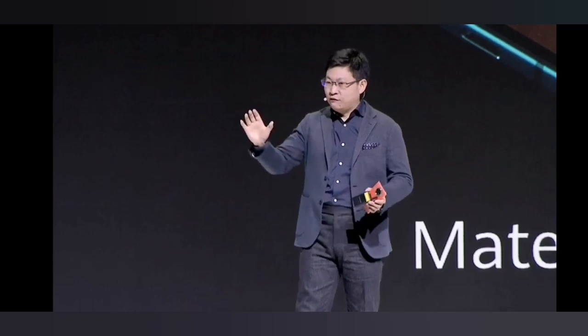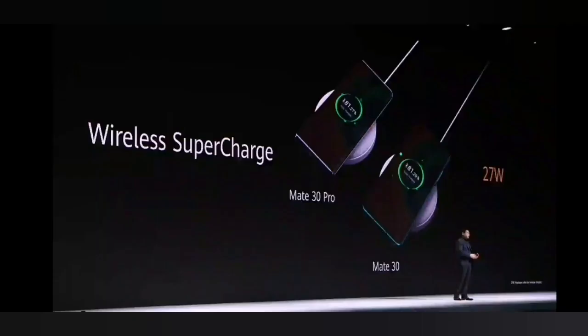Other vendors' claimed 30 watts refers to the output power of the charging pad, but we calculate it from inside the phone — what the charging chip actually receives. That's more than a 10 percent difference, which is why we achieve the highest wireless charging on any smartphone in the world.